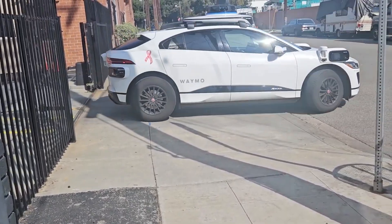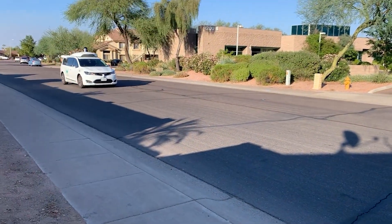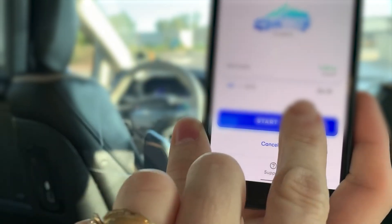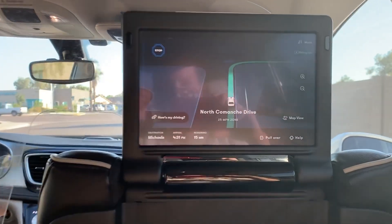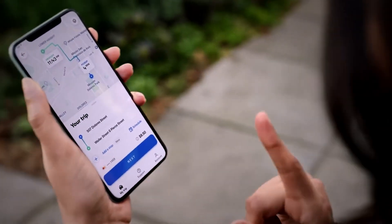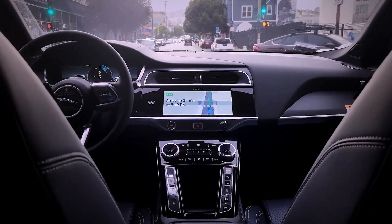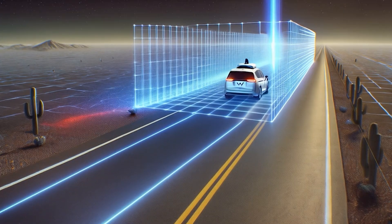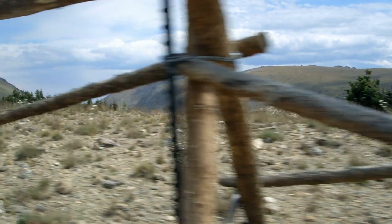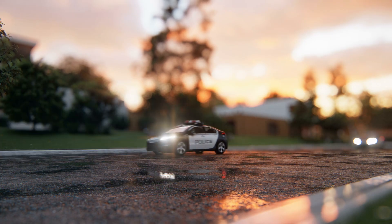Now let's talk about Waymo. Google's self-driving subsidiary has pushed Level 4 technology to new heights with their self-driving taxis in Phoenix, Arizona and San Francisco. Waymo's taxis are fully autonomous within specific areas — you can summon a car through an app, and once it arrives there's no need for a driver. The system operates only in areas that have been mapped out down to the inch using 3D laser technology known as LiDAR. If you wanted to go somewhere outside the mapped area, you'd hit a boundary — that's geofencing — because cars can't yet handle entirely new environments without human oversight.